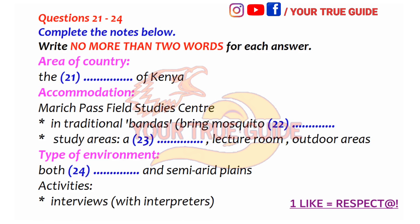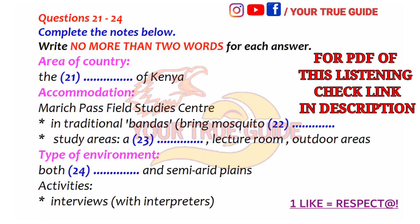Now turn to part three. Part three. You will hear two geography students, Jack and Katie, talking about a field trip to Kenya in Africa. First, you have some time to look at questions 21 to 24. Now listen carefully and answer questions 21 to 24.